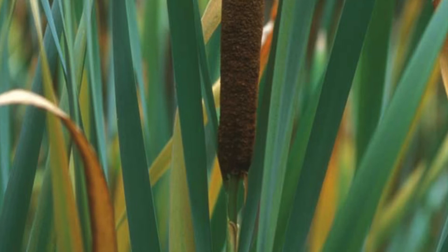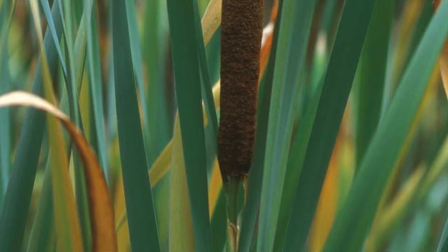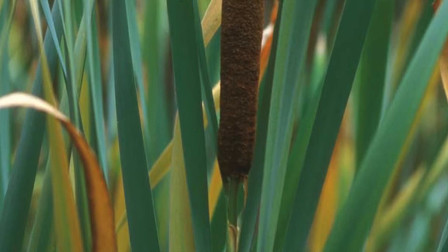Cattails, from the family Typhaceae, prefer to grow in the low marsh where the soil is regularly submerged by incoming tidal waters.